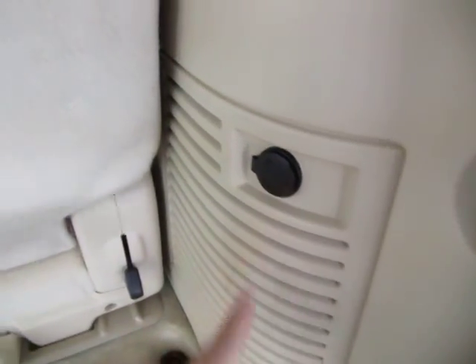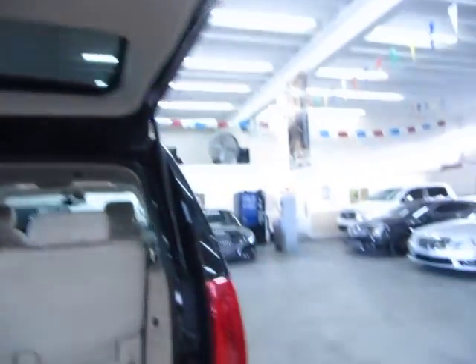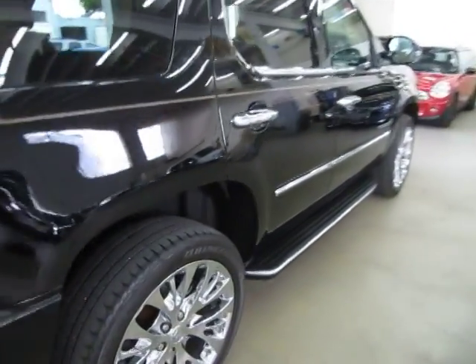This is your cigarette lighter adapter here for your chargers. Nice and clean back here — no stains, no burn holes, no bleach spots. Let's go ahead and close it up here and come around to the passenger side, and that's where I will probably conclude the video.